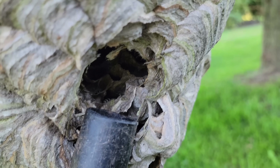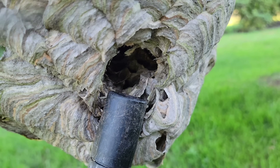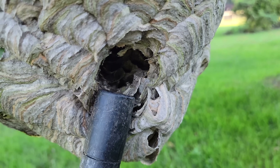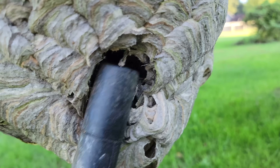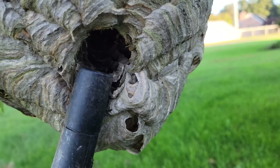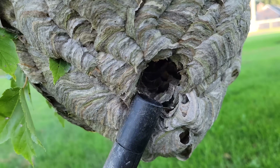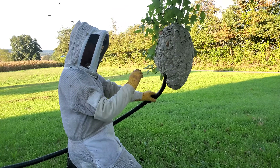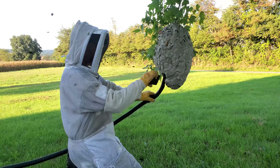With an aerial nest-building yellowjacket species like Dolichovespula maculata and Dolichovespula arenaria, they encase their comb in multiple layers of envelope in a very conical shape. German, Southern, and Eastern yellowjackets also encase their nests, but not in a similar conical shape — most of the time it's more of a round shape in those cavity or subterranean nest-building species. With bald-faced hornets and arenaria, they both make very conical, elongated nests rather than just a round nest.